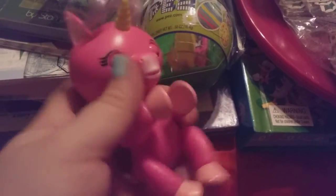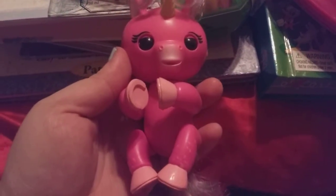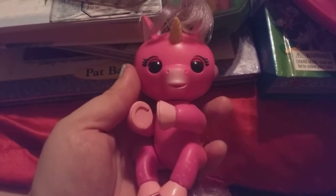And she sleeps. I got her — I'm trying to turn her off. This is what it looks like. It's one of the fingerlets, but it's a unicorn one.